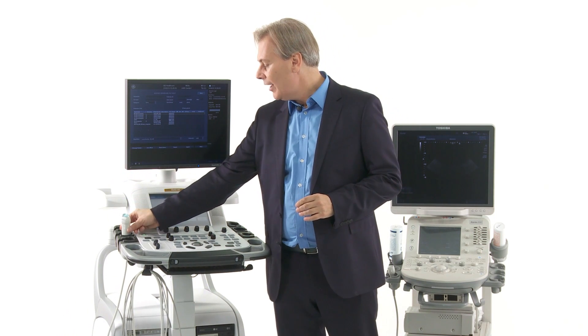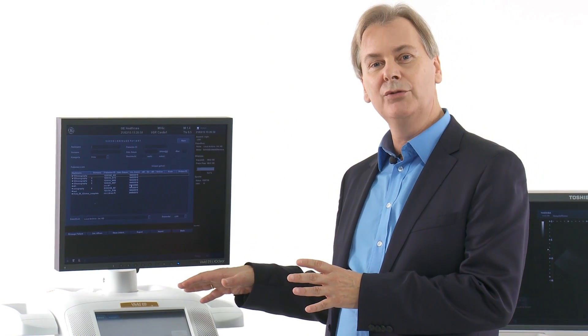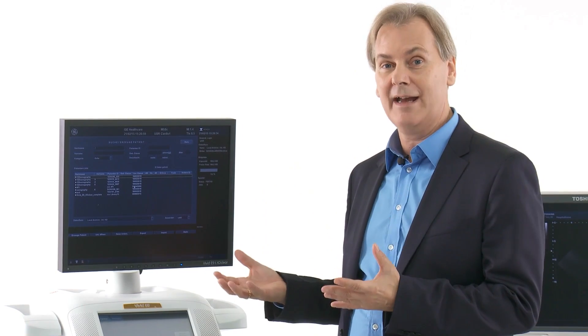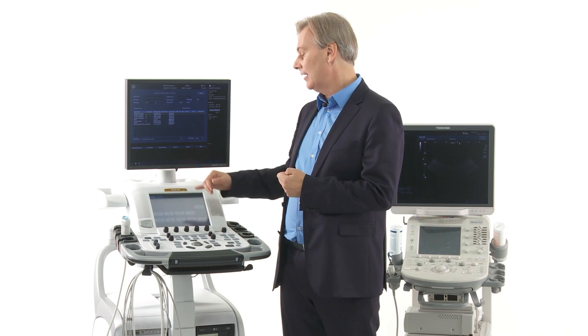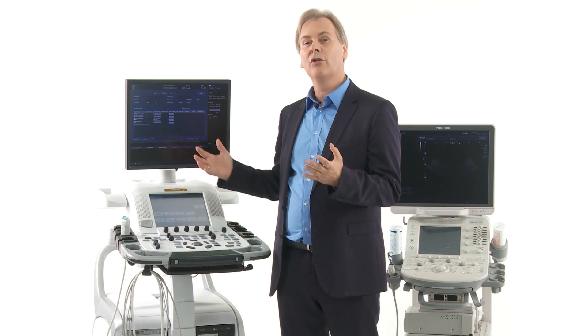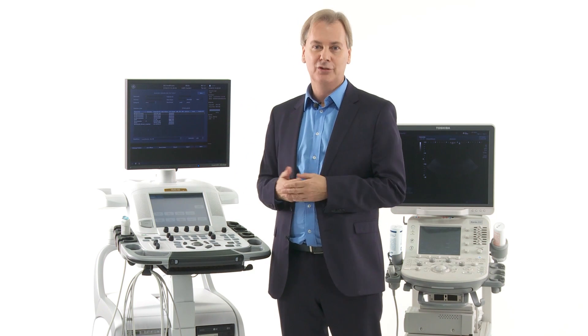Then you have a number of different features within the software here, which allow you to use it in different situations — analyzing packages and things like 3D, speckle tracking, or tissue doppler. All these things are add-ons that make a high-end machine a high-end machine. And of course, the more expensive the machine, in general, the better the image quality is.